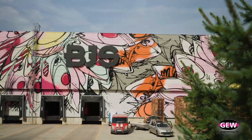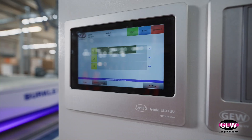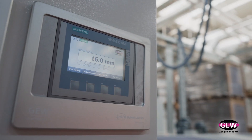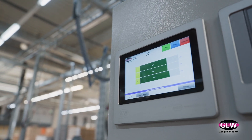GEW monitoring gives us information to complement our energy management system by reporting the consumption of the unit. The combination of our own energy management system and the data from GEW reporting helps us communicate the savings we are achieving to our customer.